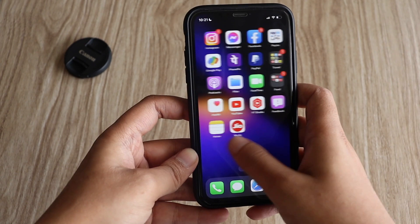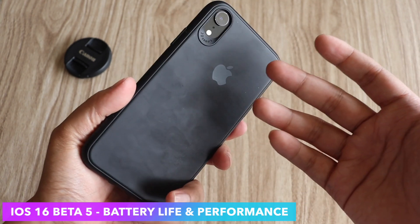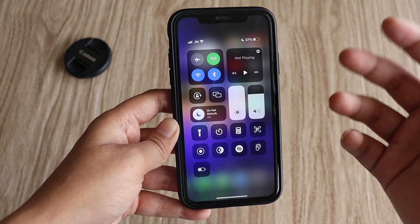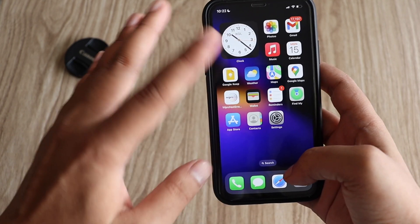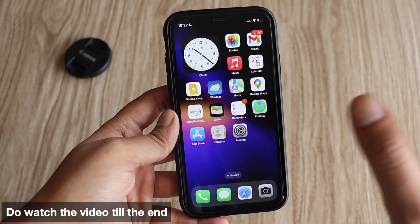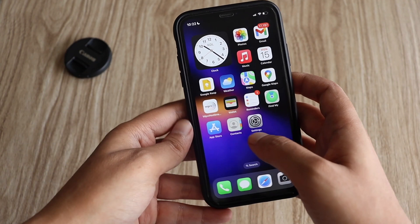Hey, what's up guys, Amlan here, welcome back to a new video on my channel. In this video I'm going to talk about battery life and performance of iOS 16 beta 5 on my iPhone XR. I wanted to test out the battery life and performance with the SIM card itself on my iPhone XR.